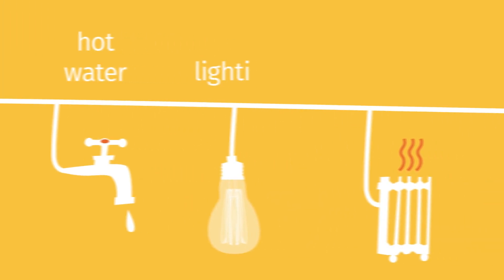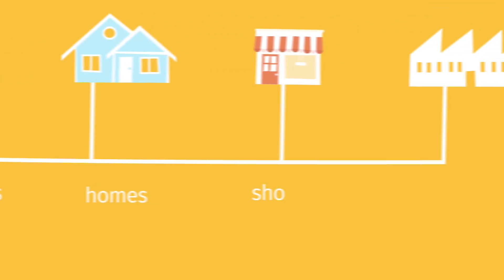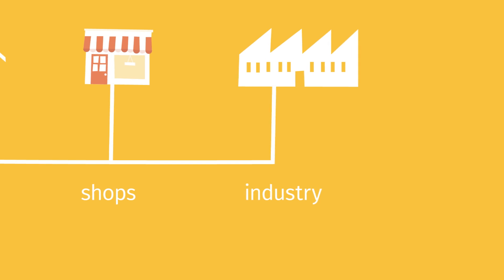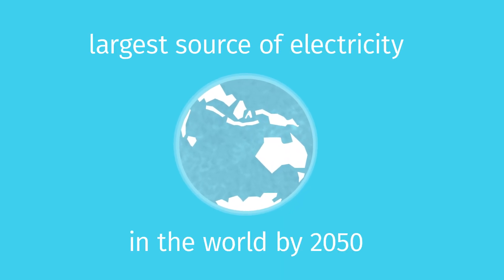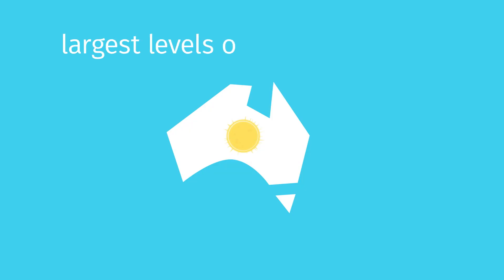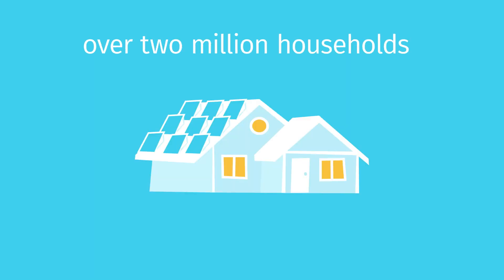We can use that energy directly for hot water, lighting, heating and even cooling. We can convert it to electricity to power anything from camper vans to suburban homes to shops to industrial processes. Solar could be the largest source of electricity in the world by 2050. And with the largest levels of solar irradiance per square metre of any continent in the world, Australia is well placed to take advantage. We already are — over 2 million households use solar technology, more than any other country.